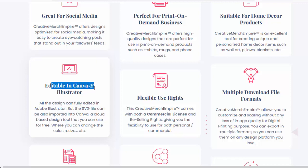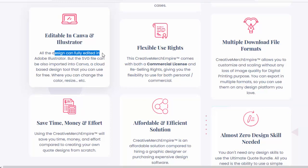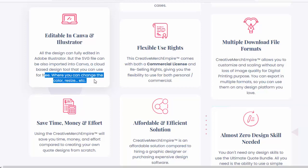Editable in Canva and Illustrator — all designs can be fully edited in Adobe Illustrator. The SVG files can also be imported into Canva, a cloud-based design tool you can use for free, where you can change the color, resize, and more. Using Creative Merch Empire will save you time, money, and effort compared to creating your own quote designs from scratch.